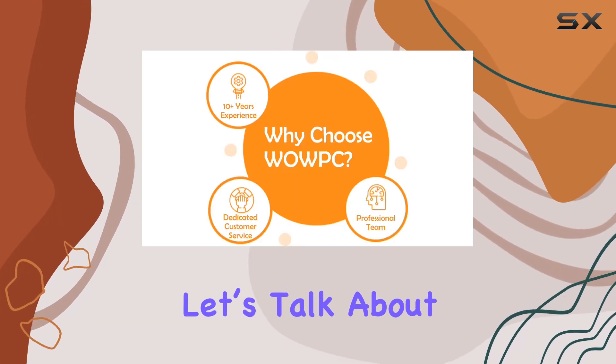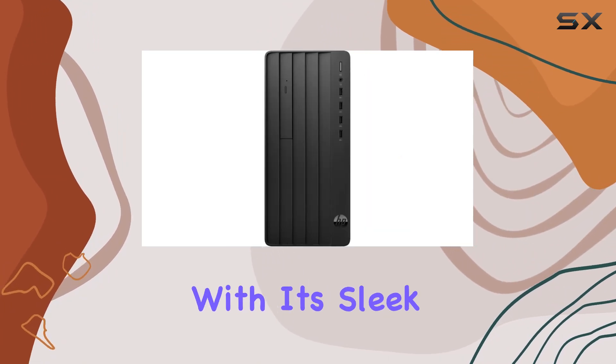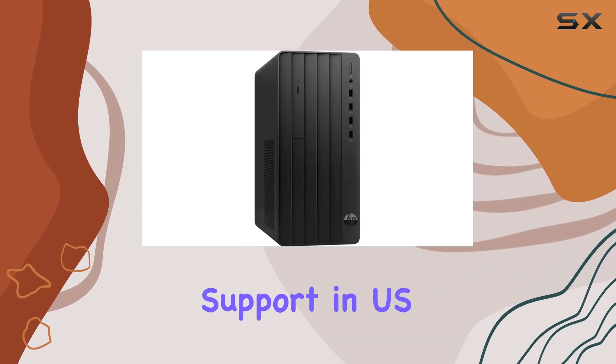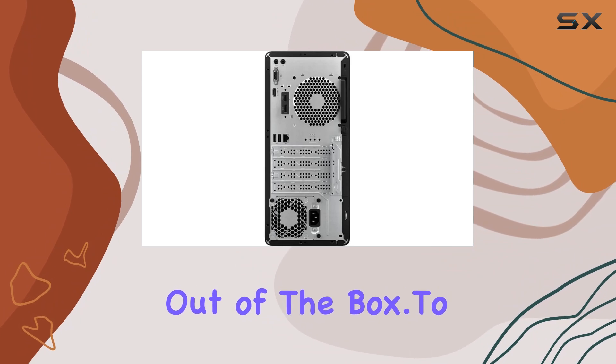And let's talk about the operating system. Windows 11 Pro takes your computing experience to the next level with its sleek interface and enhanced productivity features. Language support in US English ensures a seamless user experience right out of the box.